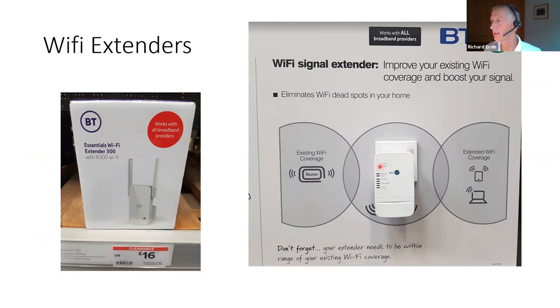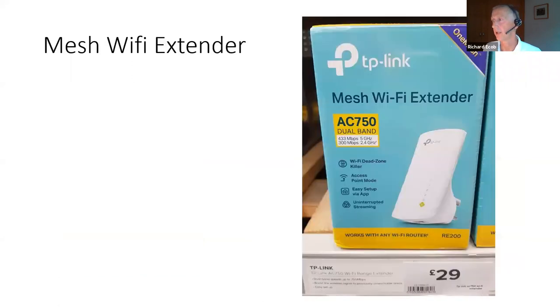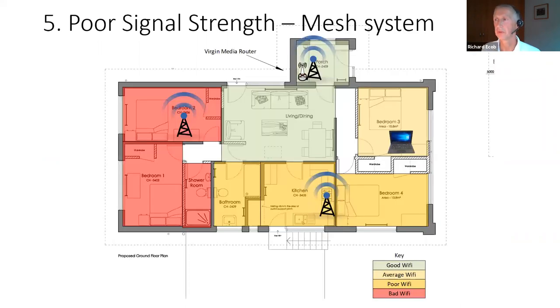Another Wi-Fi extender from B&Q for £16 — you place it between two areas to boost the Wi-Fi from one area over to another, though it'll still slow your whole network down. Then there's what they call a mesh Wi-Fi extender — only £29 — but you get what you pay for. The mesh functionality only works if it's connected to the right type of router, which most people won't have.